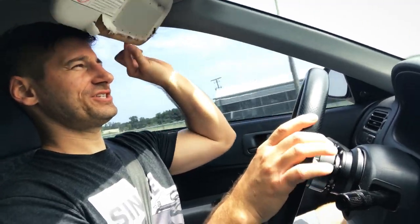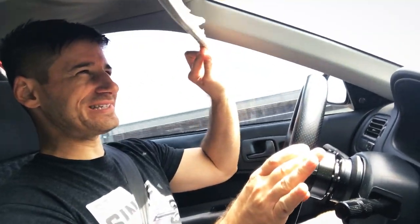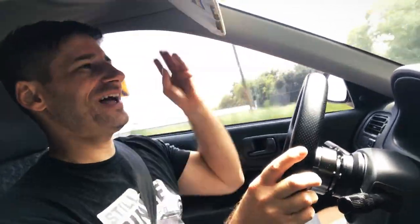Every time I pull this visor down, 20-plus years of dust falls in my face. I'm going to slowly lower this thing — slowly — and it still has the dust.